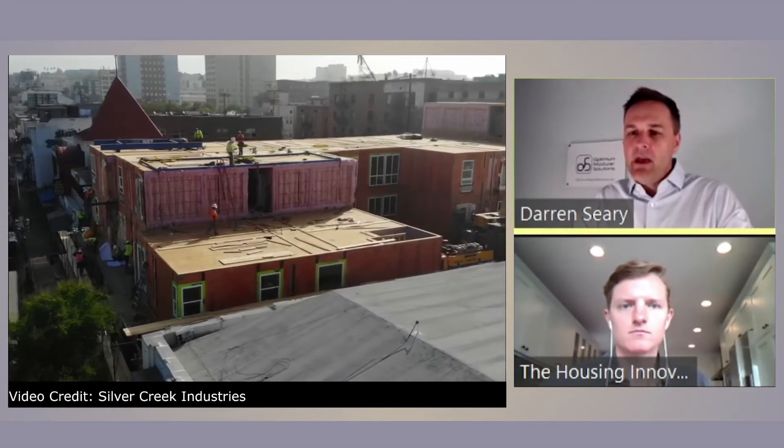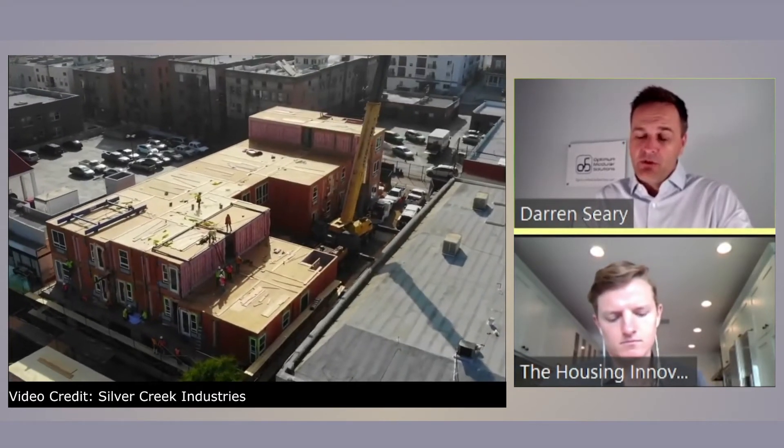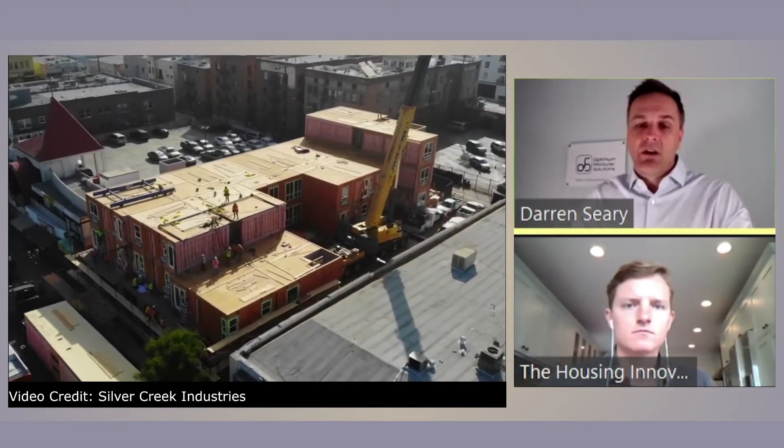One of the big questions that developers always ask is, how much can I save? Cost savings are there for the right product, for the right project. It's got to be designed right from the start. But right here, right now, modular is dialed in to be successful. We've just got to use it.